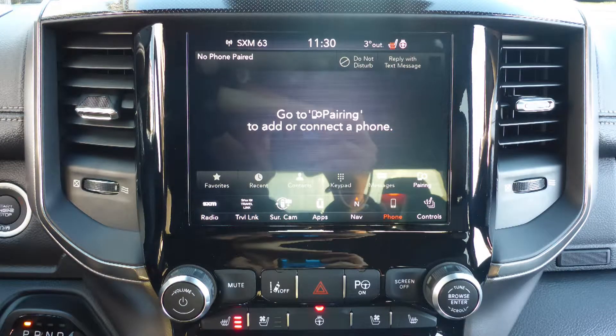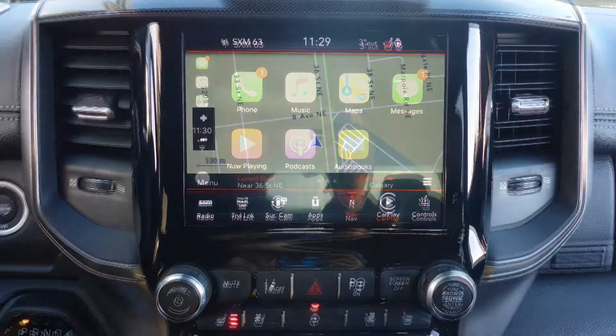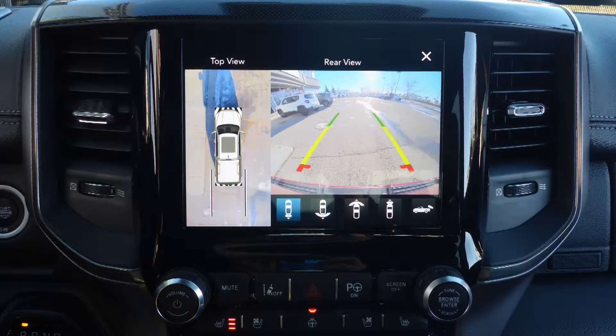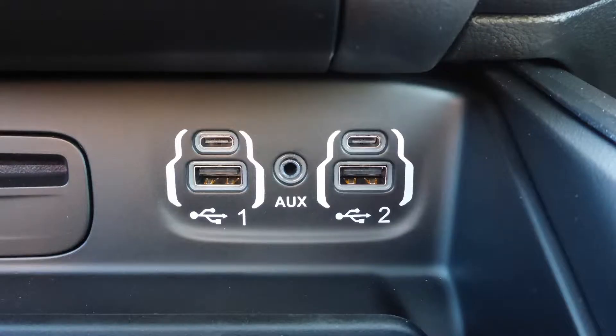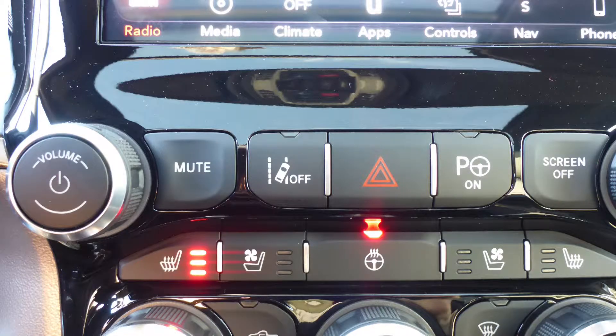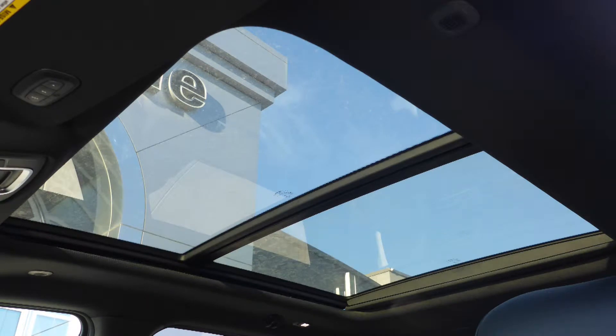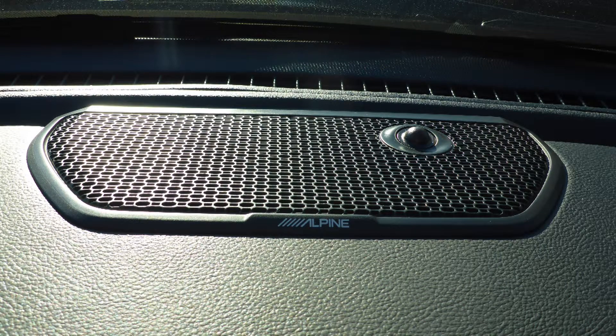Additional features include Uconnect voice command with Bluetooth, Apple CarPlay and Android Auto, GPS navigation, a rear backup camera with surround 360 park assist, an MP3 input jack, a USB port, a 115V power outlet, lane departure warning, a dual pane panoramic sunroof, and a premium Alpine audio system.